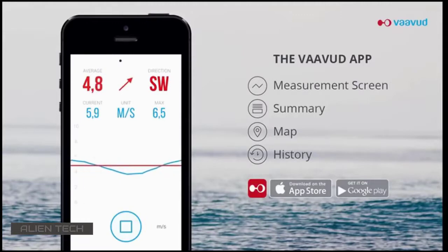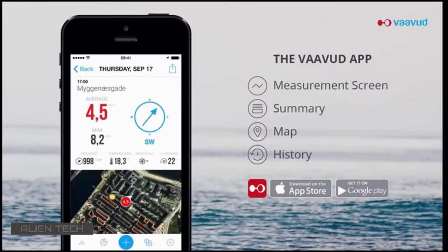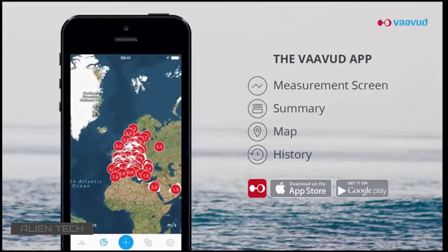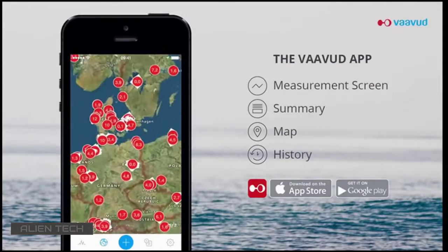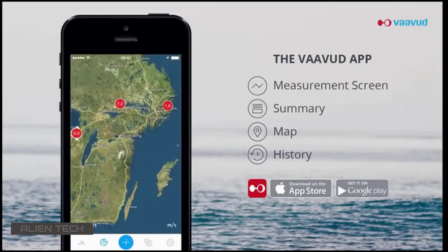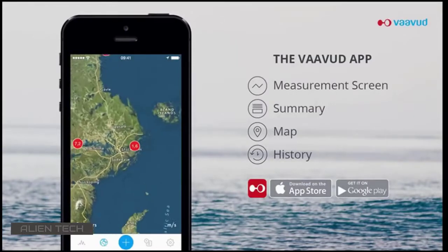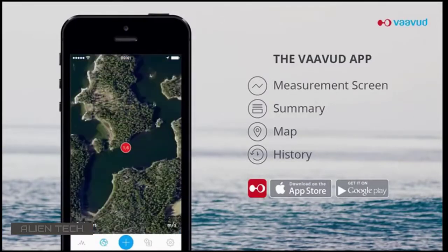The app opens with a map and you can start measuring any time. When completed, you get a summary with additional information such as temperature and pressure. In the map screen, you can see the Vavud community's measurements globally. If there is a measurement already registered, you can click on it and it will tell you the wind speed and direction for that area.